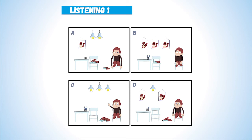7. There is a happy boy on the chair. Now listen again. There is a happy boy on the chair.